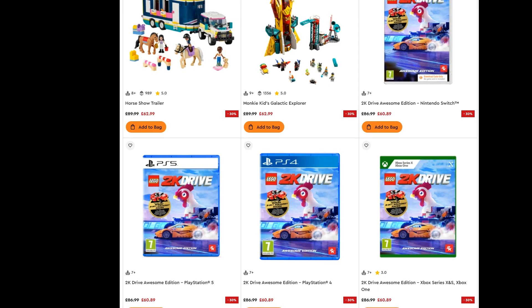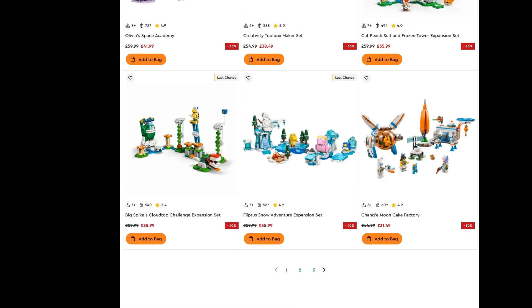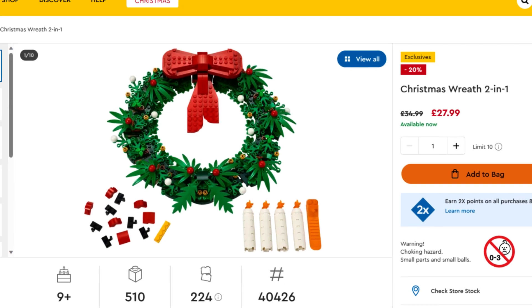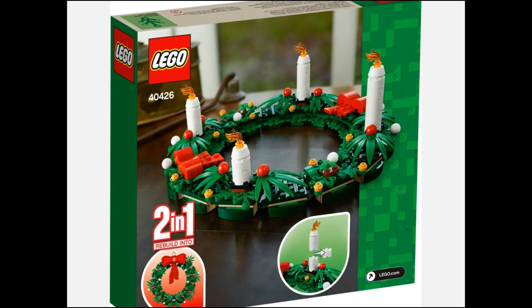Differently to North America, we also find the LEGO 2K Drive games with 30% discounts, but I suspect you'd find them cheaper elsewhere. Plus we've got some Friends and Monkeyhead sets, but most interestingly is a seasonal set — the Christmas Wreath 2-in-1 set with 20% off. That might be a nice one to pick up if going for the Christmas decor set gift with purchase. It can be built to be hung up or as a table display and is arguably decent as a parts pack with all of those plant elements.